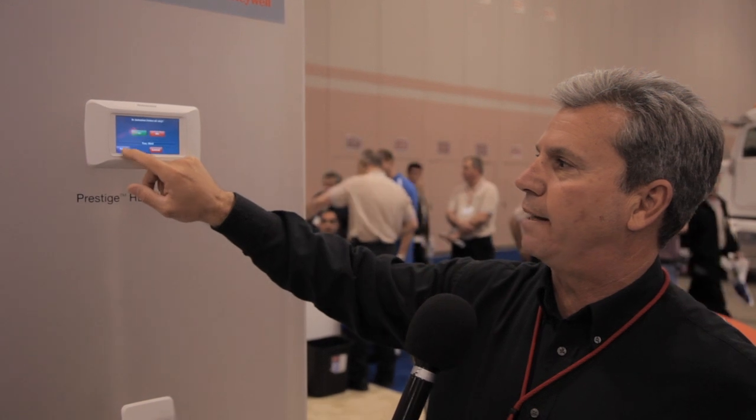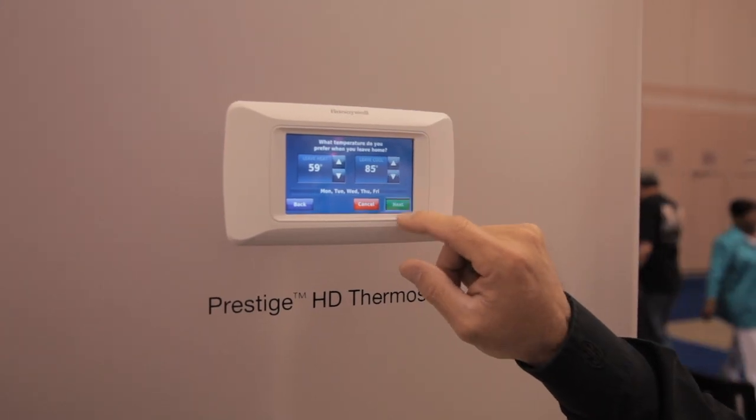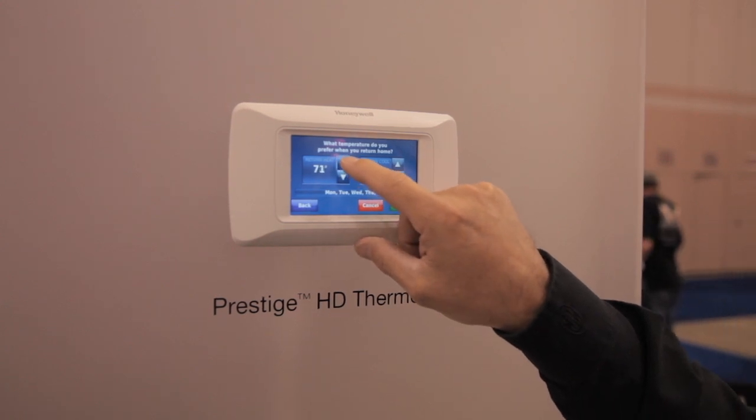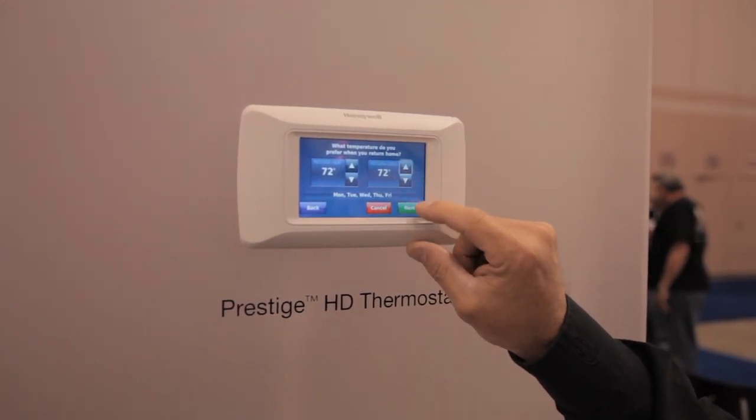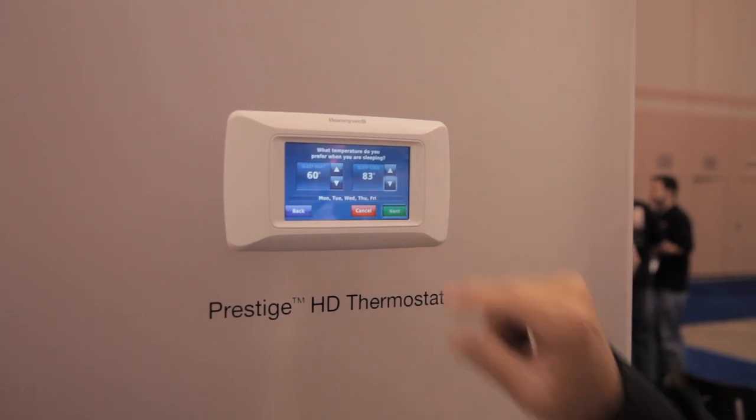Another nice feature on this thermostat is it has a USB stick on the bottom, where the dealer can upload all the information he needs into the thermostat — the setup, including his logo and his contact information — so the homeowner can always find them.